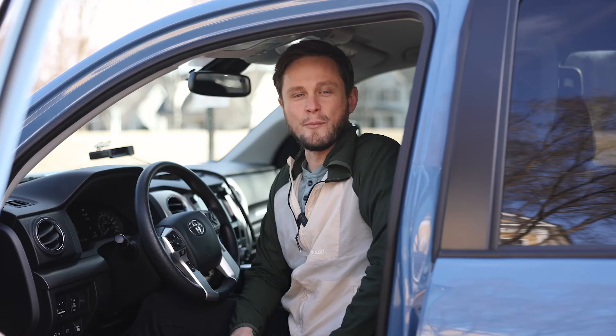All right, now with those three tips under our belt, let's go hop in the truck and I'll show you which way the wheel is turned to get your RV to go a certain direction. Let's go.